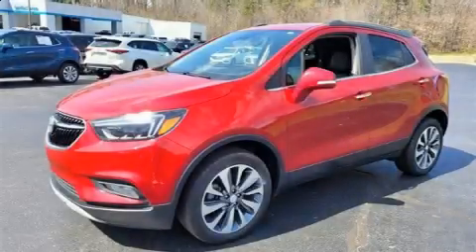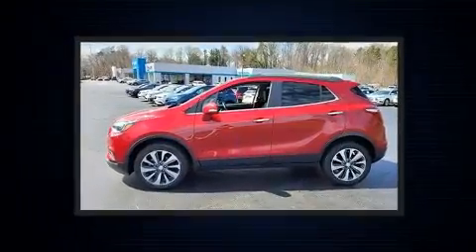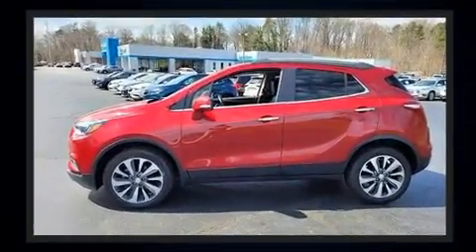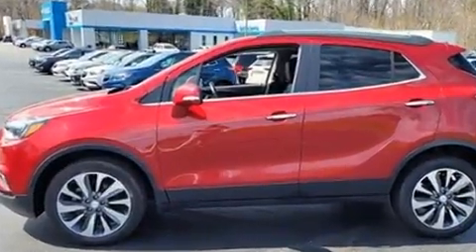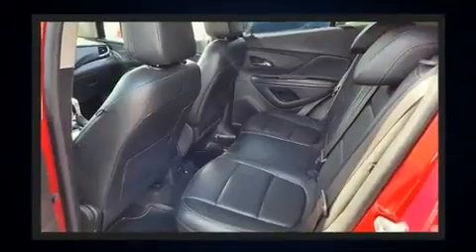Here's a great deal on a 2019 Buick Encore. Smooth gear shifts are achieved thanks to the efficient four-cylinder engine, and for added security, dynamic stability control supplements the drivetrain. A turbocharger is also included as an economical means of increasing performance.